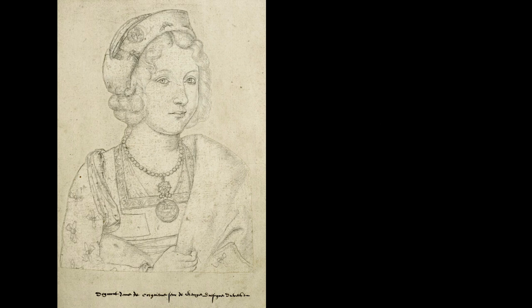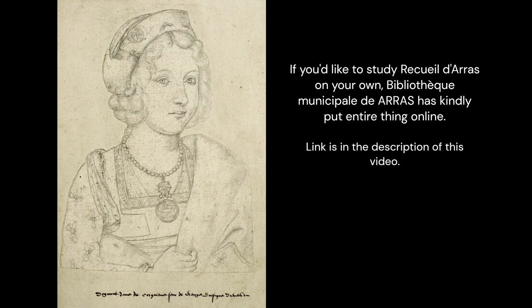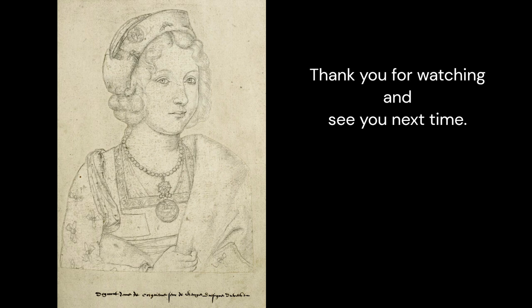If you would like to study Recueil d'Arras on your own, Bibliothèque Municipale de Arras has kindly put the entire thing online. Thank you for watching and see you next time.